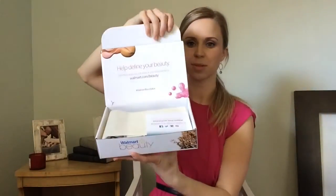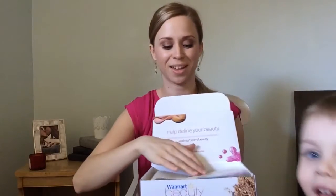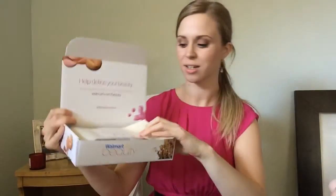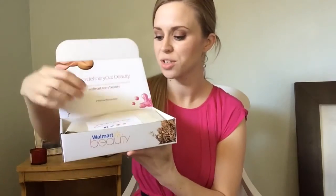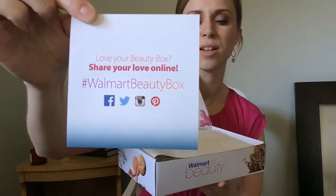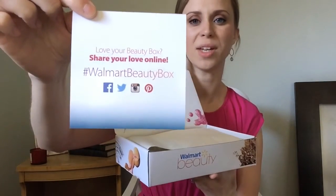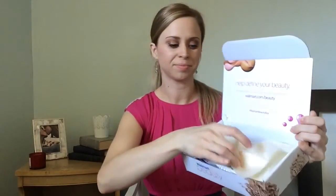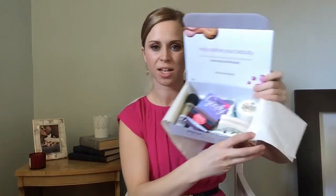When you open it up, this is what it looks like. It says "Help Define Your Beauty." When you first open it up, it has this little insert about tagging Walmart Beauty and making sure everybody knows about it, because it's new to a lot of people. It's really cute. So this is what it looks like — we have a lot of fun stuff for five bucks. I feel like this is a really good deal.